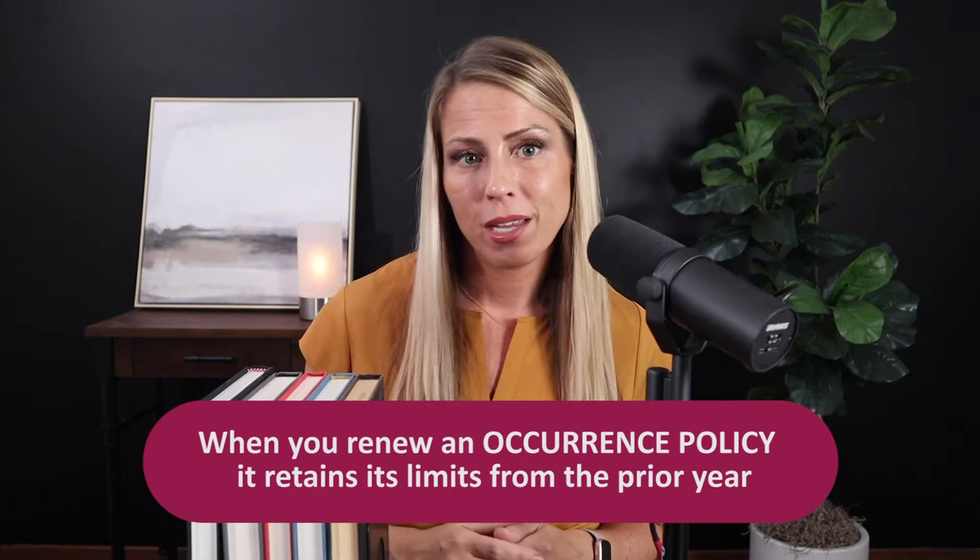The other thing that's unique about occurrence coverage is how the limits are structured. I like to use the analogy of books on a bookshelf. You buy an occurrence policy year one — let's say it runs January 1st, 2020 to January 1st, 2021 — and let's assume the doctor buys a 1 million, 3 million policy limit. Once he buys it, we put the book back on the bookshelf. Then the next year, you'll renew. This policy runs January 1st, 2021 to January 1st, 2022. Let's assume you keep the 1 million, 3 million limits. Again, once you buy it, put the book back on the bookshelf.